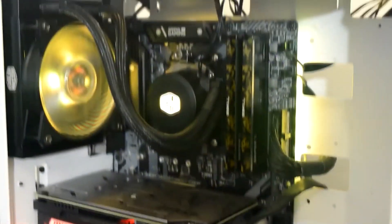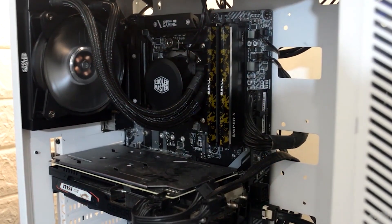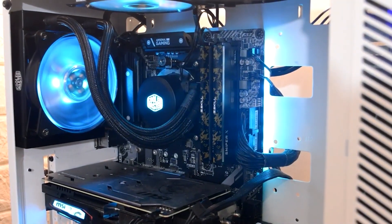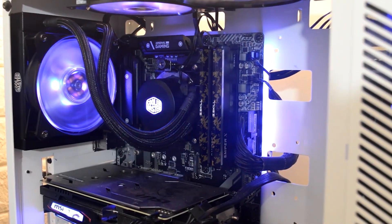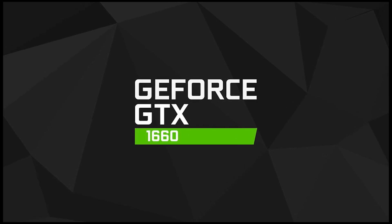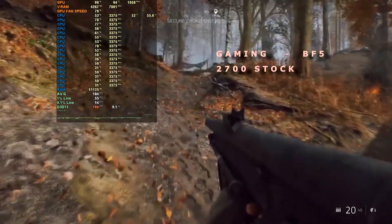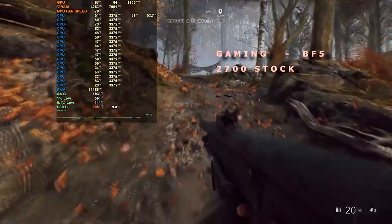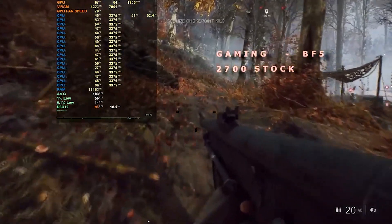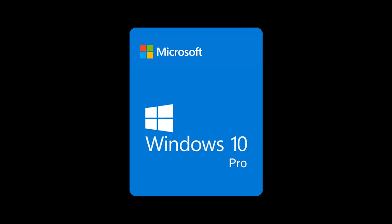7. Megamania PC Gaming AMD Ryzen 7 2700. This Megamania brand model ranks among the greatest gaming computers across the board. One of its standout characteristics is its AMD Ryzen 7 2700 processor, which has 8 cores and a maximum clock speed of 4.1GHz. Add the NVIDIA GeForce GTX 1660 graphics card, and you can play the majority of games with no issues. This variant also comes with two hard drives — a 1TB HDD and a 480GB SSD — and uses Windows 10 Pro as its operating system.